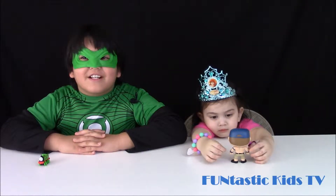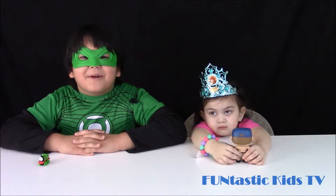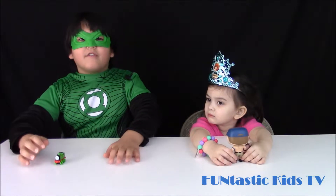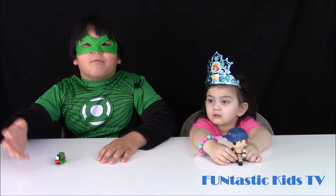Hey guys, this is Green Lantern Princess Peyton here from Funtastic Kids TV and we're going to be opening some surprise eggs. We figured out his name — his name is Henry, it says it right here. This is what we got from some of our other videos. Don't forget to check out our channel. So we're going to open up our surprise eggs.